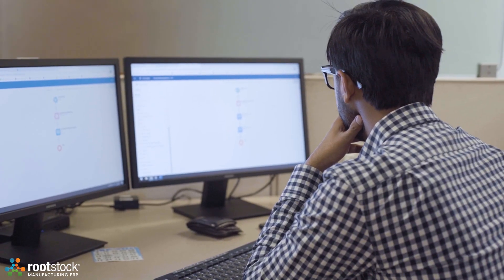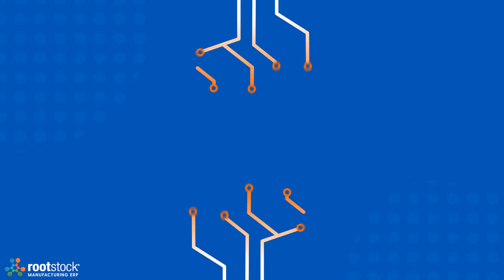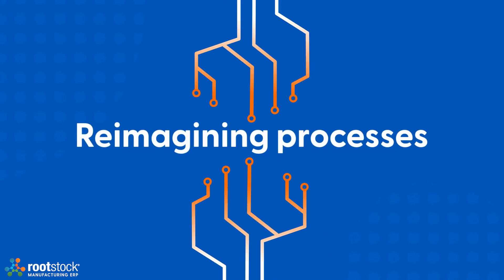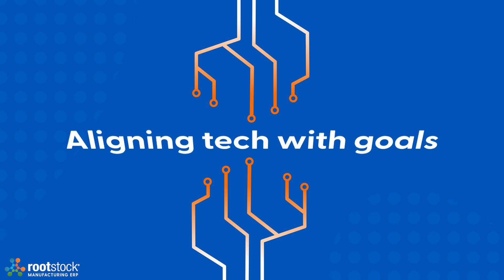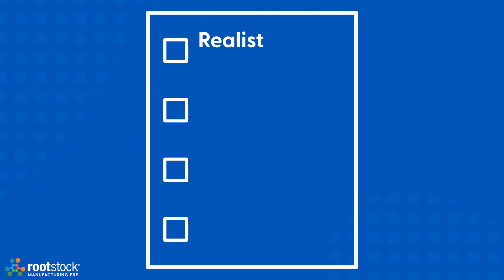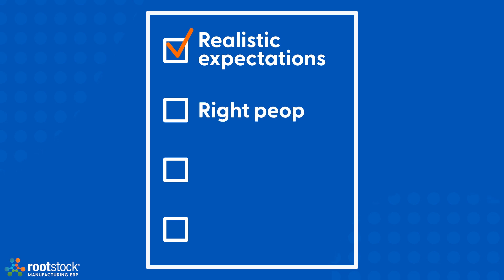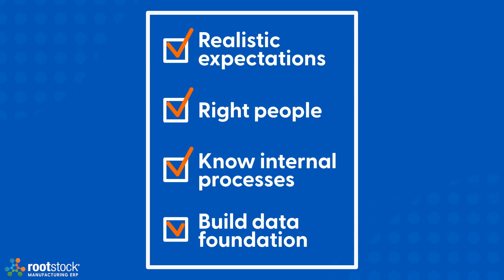When it comes to implementing an ERP system, it isn't just about the technology. Undergoing digital transformation involves reimagining processes, upskilling employees, and aligning the technology with the goals of the business. To see success, ensure realistic expectations are set, get the right people, know your internal processes, and build your data foundation.